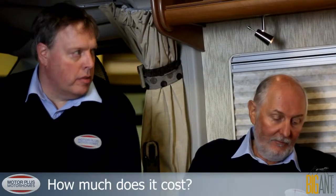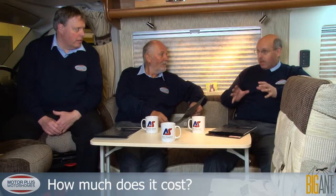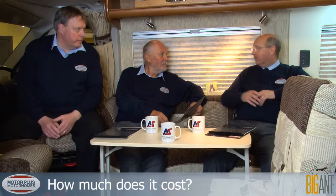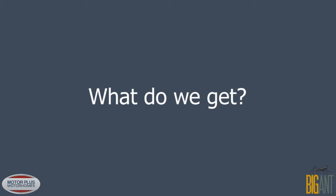Solar panels can be fitted as an accessory — they do fit a lot of them — but it's not standard in the premium pack; it's an option.